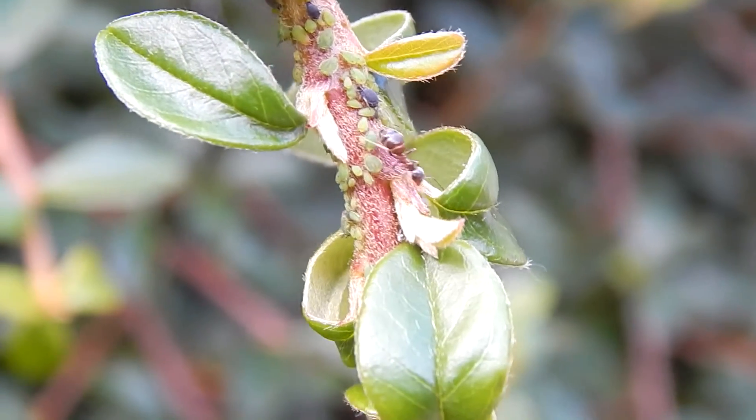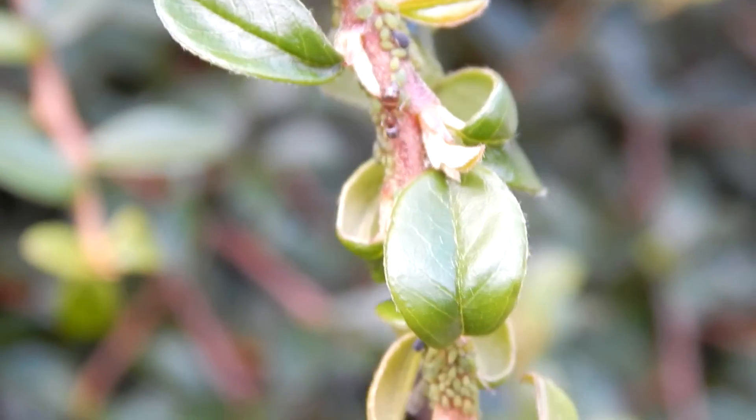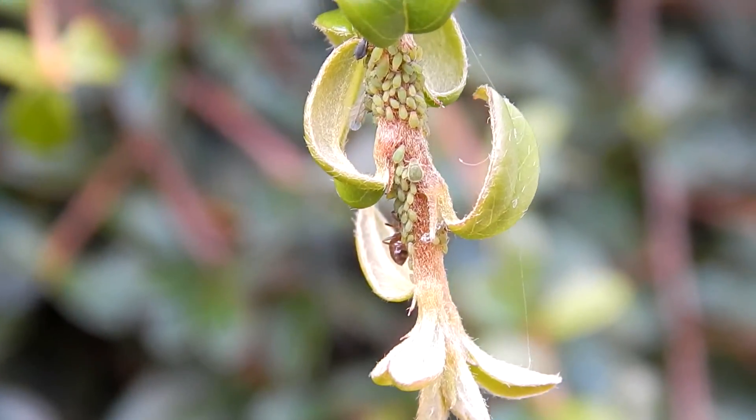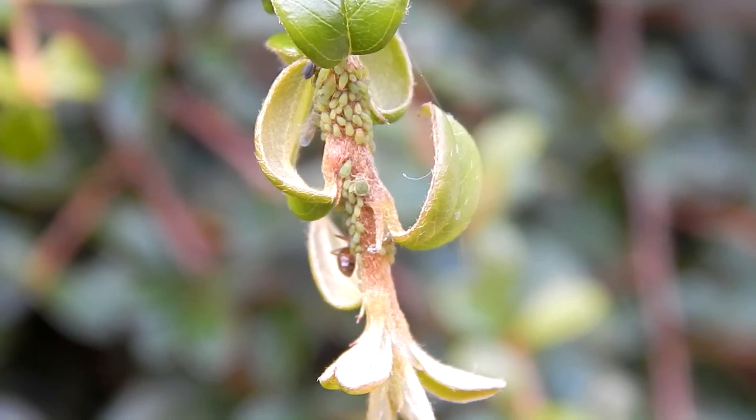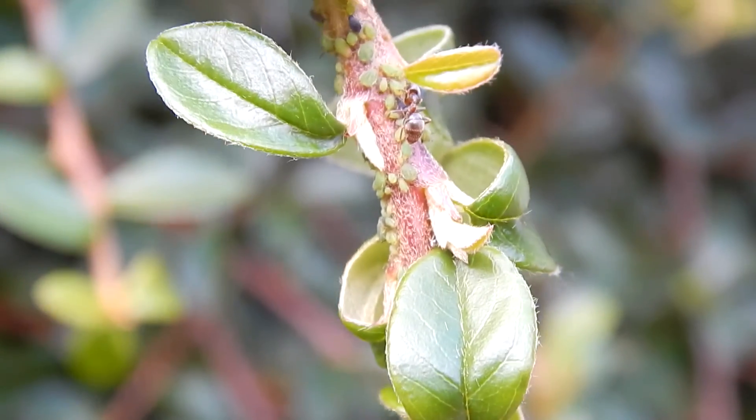As you can see here, there are green and black ones, and the black ones are the mothers. They get priority protection from the ants — the ants will take care of the black ones more because they're the ones who are going to keep the productive cycle going and keep the ants getting nectar and honeydew.